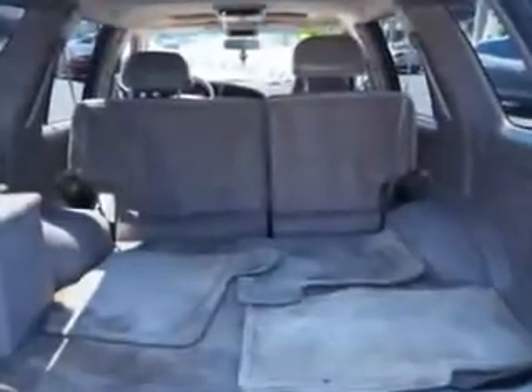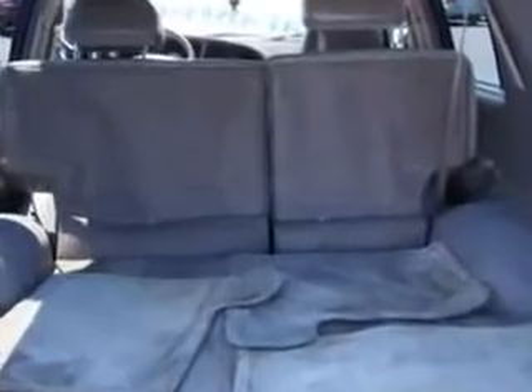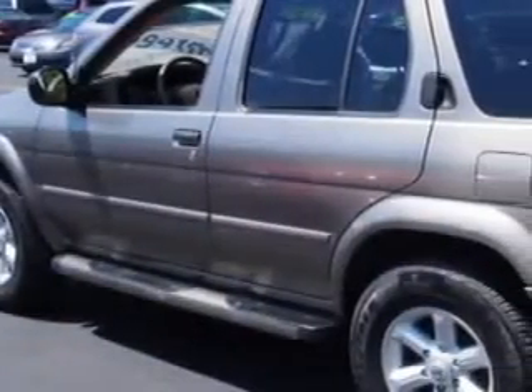Enjoy this great SUV with features like a multi-disc CD changer, alloy wheels, anti-lock braking system, steering wheel audio controls, and heated seats.